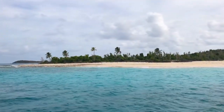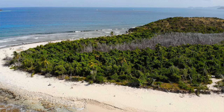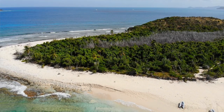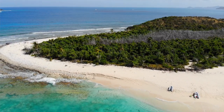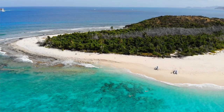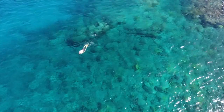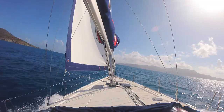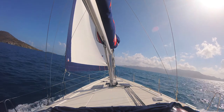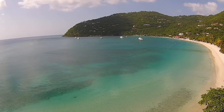We're going across to Sandy Cay — a deserted island, nothing on it at all. It's just a few miles straight across from Cane Garden Bay with a beautiful white sand beach. It's a nice place to make breakfast, take a swim, do some snorkeling, and walk around on the beach. After that we're heading across to spend the day at Jost Van Dyke — Great Harbour and White Bay both.